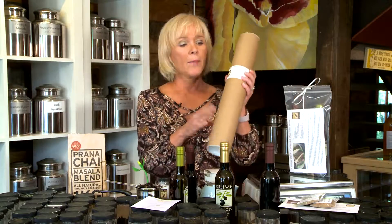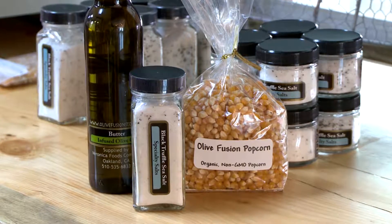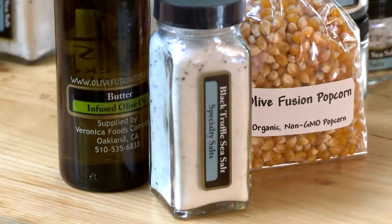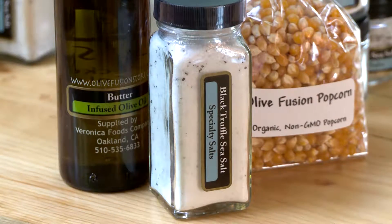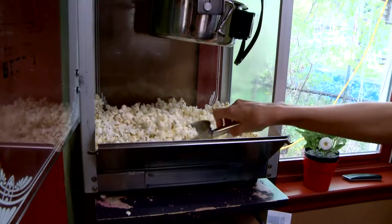We also have our black truffle sea salt popcorn tubes that have the butter olive oil, the truffle salt, and the popcorn in them. You can come into one of our stores and sample some, as we give out samplings daily with our black truffle sea salt and butter olive oil.